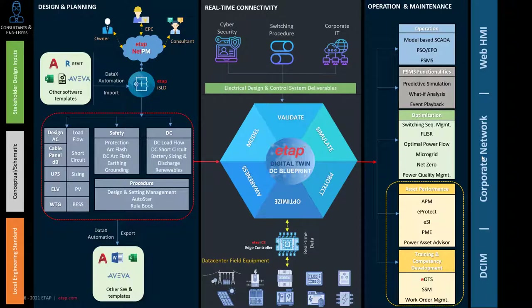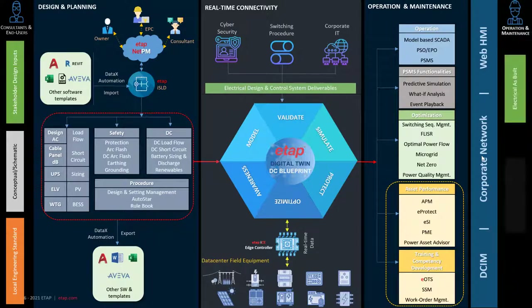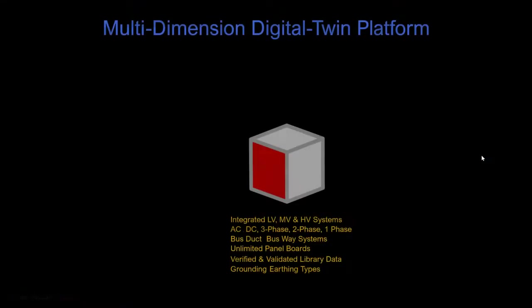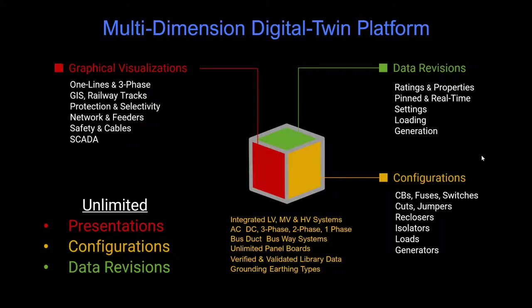We connect with the enterprise through web HMIs, connecting to the corporate network by sharing data as well as shared data within other data center infrastructure management systems. The multi-dimensional digital twin platform allows us to build data revisions, configurations, and graphical visualization within a data center single line diagram.